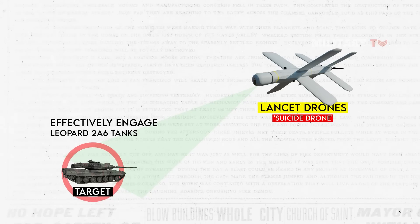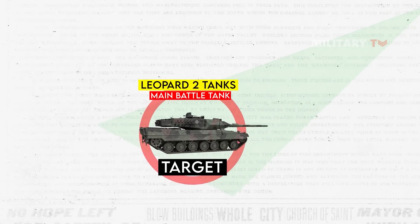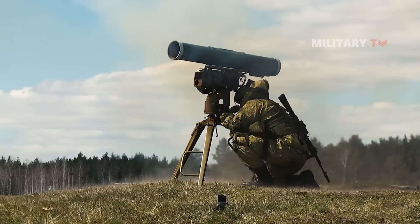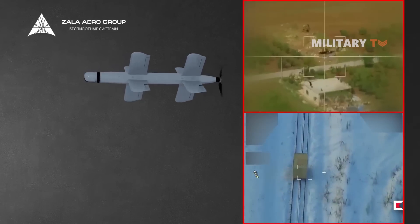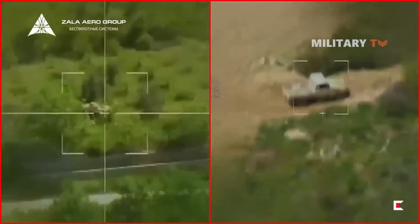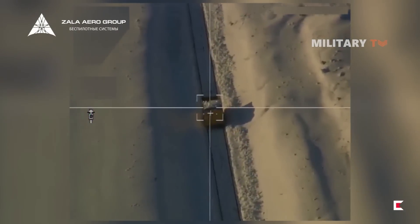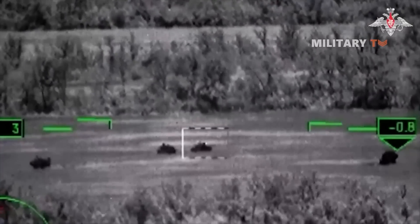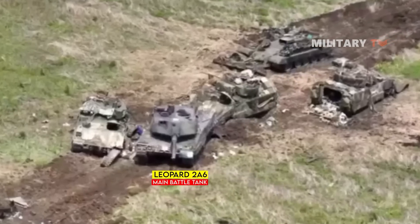The Zala Lancet 3 combat drone is employed by Russia to effectively engage Leopard 2A6 tanks due to its advanced high-explosive anti-tank warhead, specifically designed to neutralize formidable military targets like tanks by penetrating thick layers of armor. Drawing inspiration from anti-tank guided missiles (ATGM), the warhead detonates prior to reaching its target and fires a projectile that penetrates the armor. The drone can reach up to 186 miles per hour during a dive towards a Leopard 2A6 tank, delivering a devastating impact through its high-explosive fragmentation and thermobaric warhead.